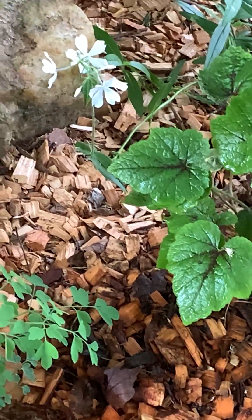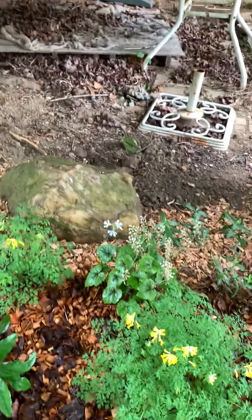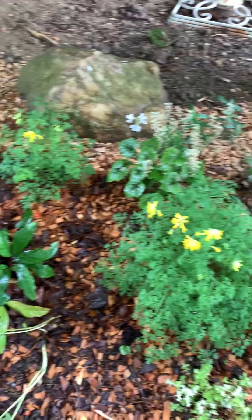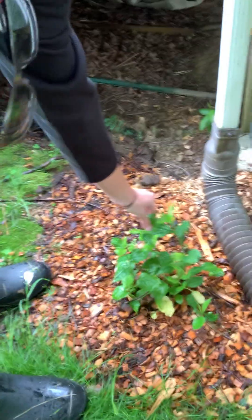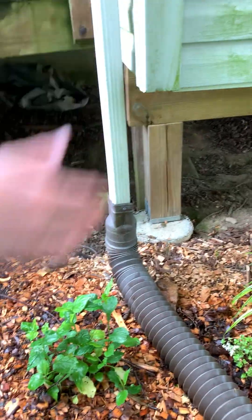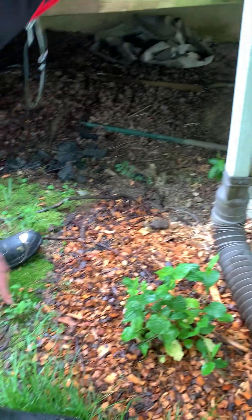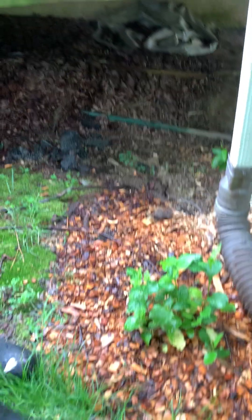The funny thing about this phlox is I planted it right here and it's spreading out into the drier parts, which is funny because that part gets no rain — but it's going that way. The last little addition is Solidago flexicaulis, zigzag goldenrod, because we have to support late-season bloomers. And back here there's some Mertensia virginica which is dormant.